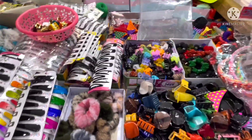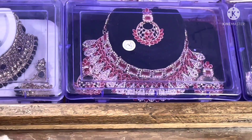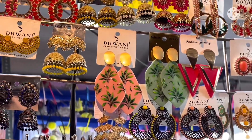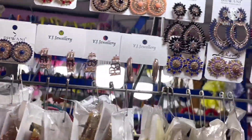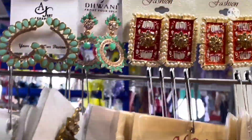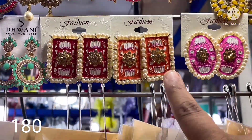Here are chain sets and earrings. These earrings are very fancy and modern and the prices are in the 150-160 rupees range. Here are some kinds of chandwali styles in different sizes.